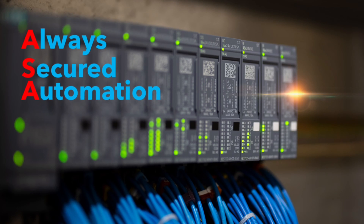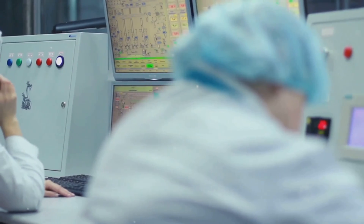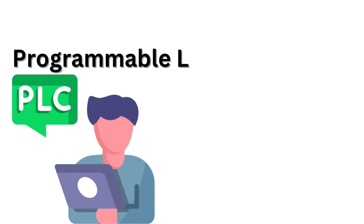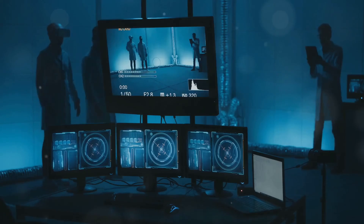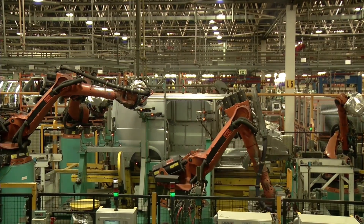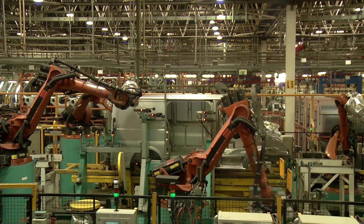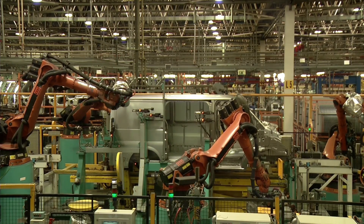Hey everyone, welcome back to the channel. Today we're diving into an essential piece of technology that makes the modern world tick — PLC, or Programmable Logic Controller. What exactly is a PLC, and why is it so important? If you've ever wondered how factories, assembly lines, or even your home automation systems work automatically, chances are they're controlled by a PLC.